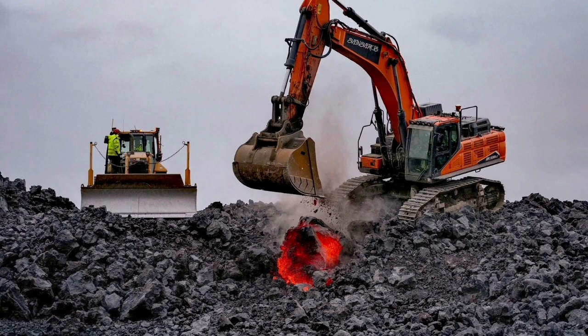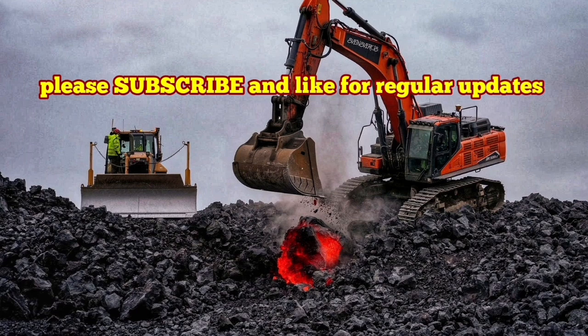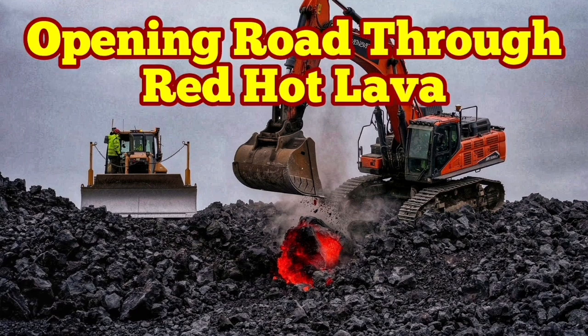Already we have the next phase of the eruption with the building of magma under the reservoir five kilometers down in the earth starting. We are waiting for the next one in a few months.